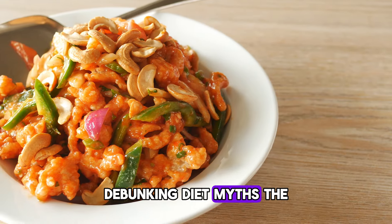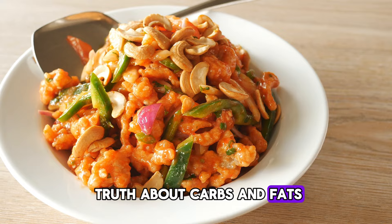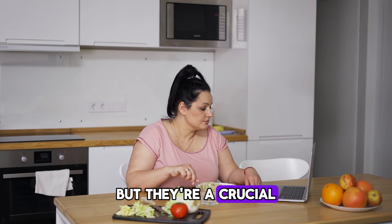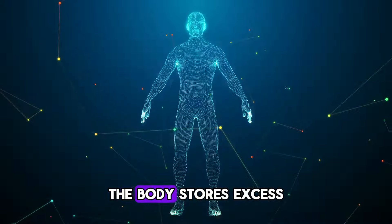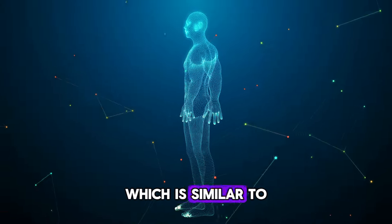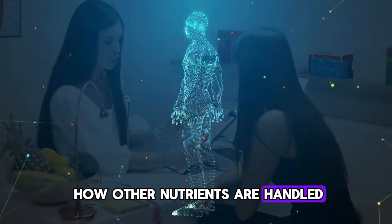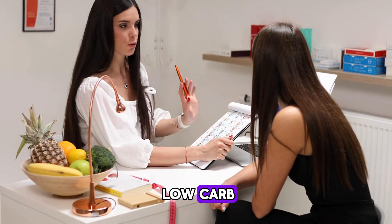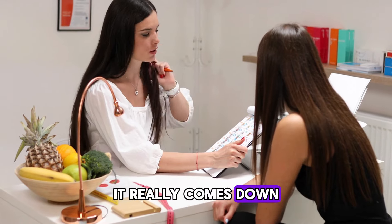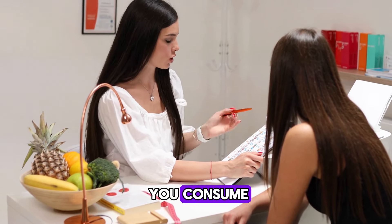Debunking diet myths — the truth about carbs and fats. Carbohydrates are often seen as the enemy in weight loss, but they're a crucial energy source for the body. The body stores excess carbs as fat only if they're not used, which is similar to how other nutrients are handled. Studies show that neither low-carb nor high-carb diets are superior for weight loss. It really comes down to calorie deficit — spending more calories than you consume.